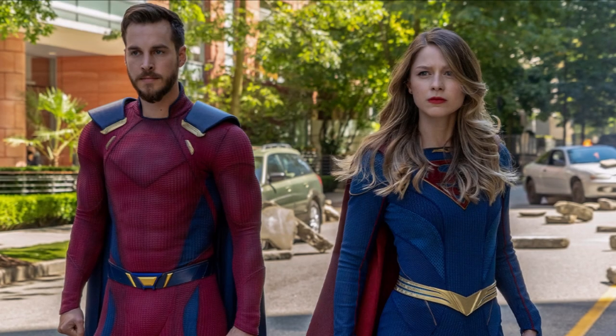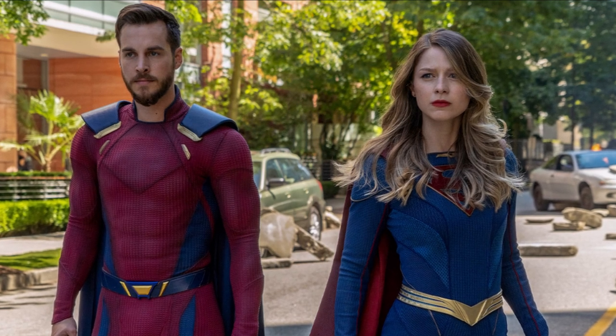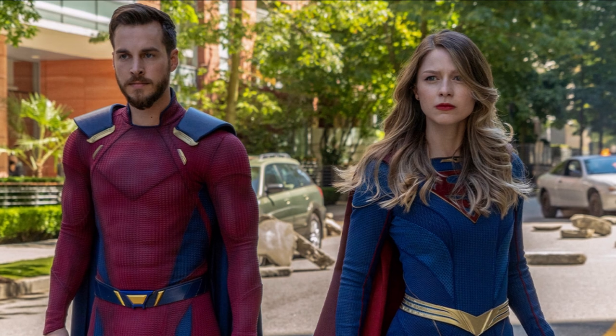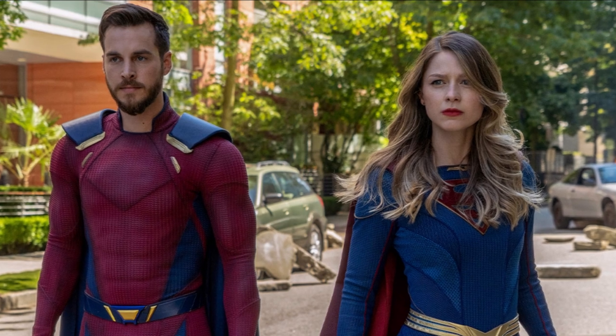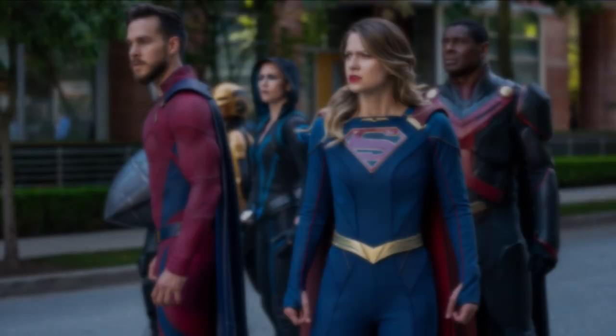Hey guys, Ben here and welcome back to another video on Supergirl Season 6. Today we're going to be doing a video on the photos for the final two episodes of Supergirl, which are coming out next Tuesday. If you enjoy the video, please be sure to leave a like and a comment, and subscribe if you're new so you don't miss any DC TV videos later this year.